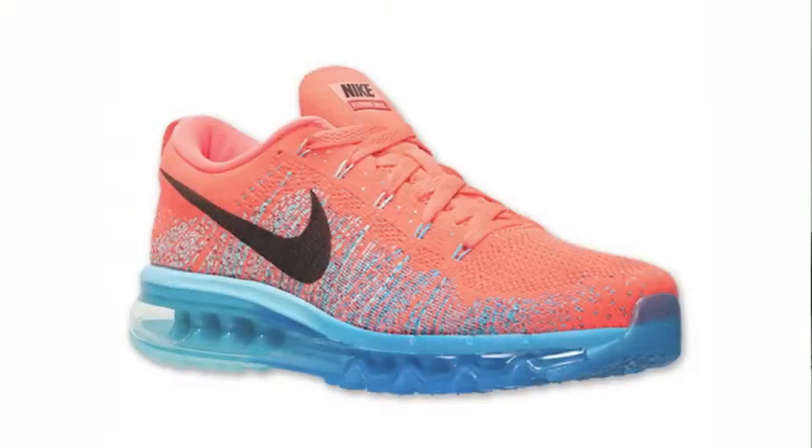Sneaker Fiends, what's going on? It's your boy Dallas Penn. I'm making a little vid right now as a shout out to the folks at Finish Line. Thank you, Finish Line, for those Nike Air Max Flyknit.